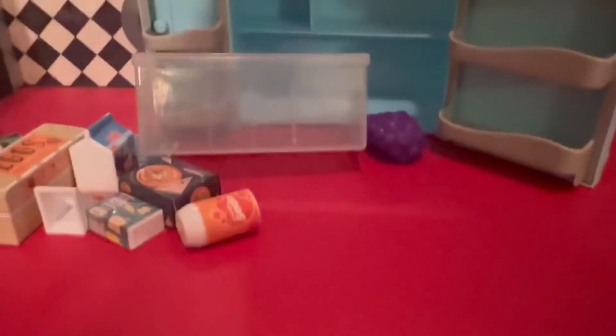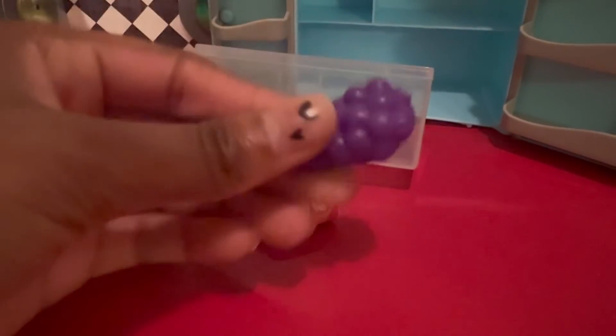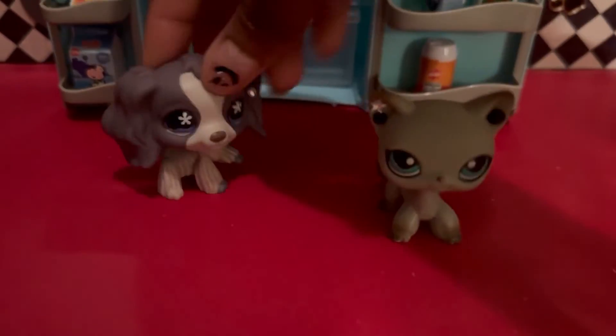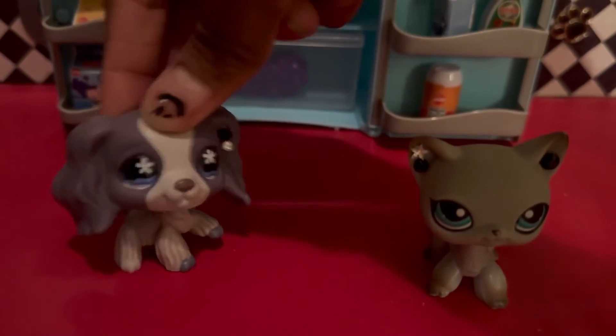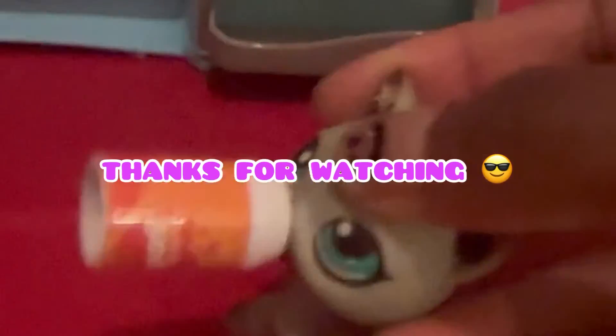Oh my gosh, it fell! We have — what is this? Lettuce? Cabbage? And then we have a grape. Wow, look at this refrigerator! Look how big it is — it's got so much food and stuff in it, like we can eat forever. I'm not gonna starve now because we have this refrigerator with all this food in it.